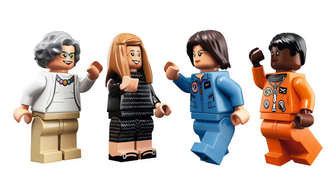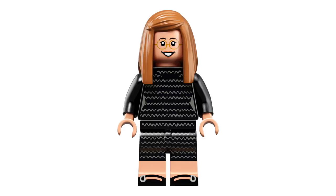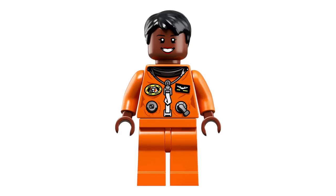All of the minifigures are brand new to this set, and they look really amazing. And when you compare the designs with pictures of the actual women, they really got them spot on. These designs are certainly great to add to your collection, but it's also great to add these historic women to your collection. It's very clear that the graphic designers put a lot of thought and care into each one of these figures, with printing on the torsos, legs, and even some printing for shoes.